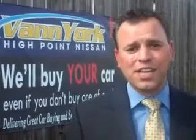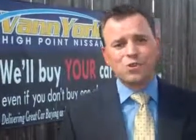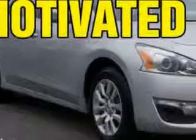We only sell the best used cars, trucks, vans, and SUVs. You will love this brilliant silver 2013 Nissan Altima, equipped with a four-cylinder engine and an automatic transmission. Enjoy an exceptional 38 miles to the gallon on this great car.